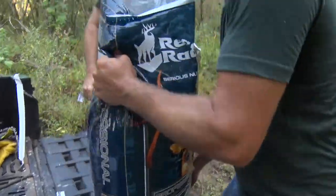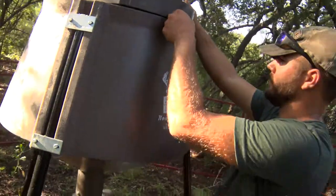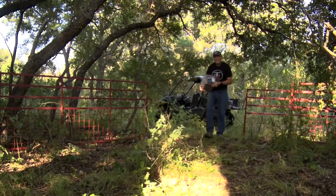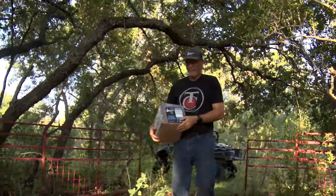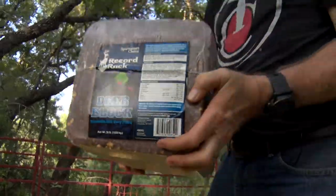Let's open the buffet. One final piece to the menu in here — a 30-pound Record Rack deer block. It even smells so good I'd eat it. Michael's already eaten it.